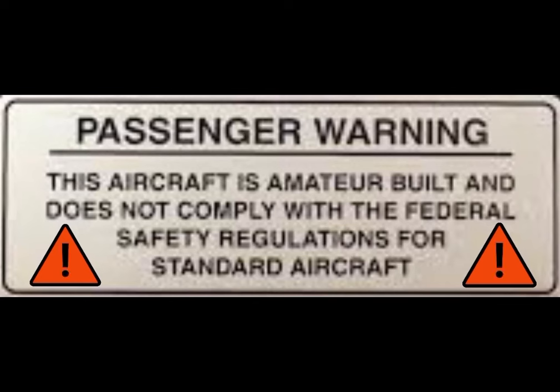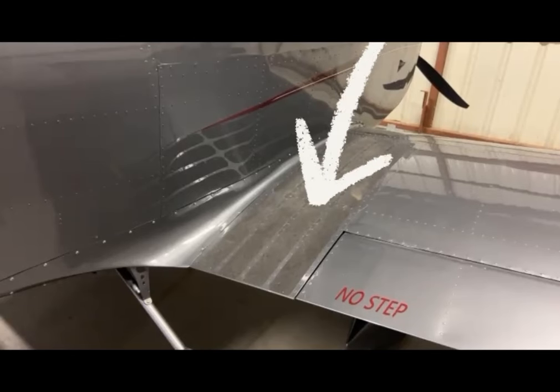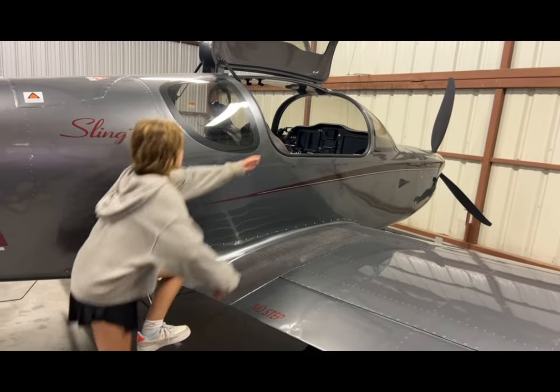Because I built this plane, I also know how thin the metal is that's holding it all together. So just be careful when you're walking around the plane and when you're stepping up on the wing to get in and out. Only put your feet on those black strips.